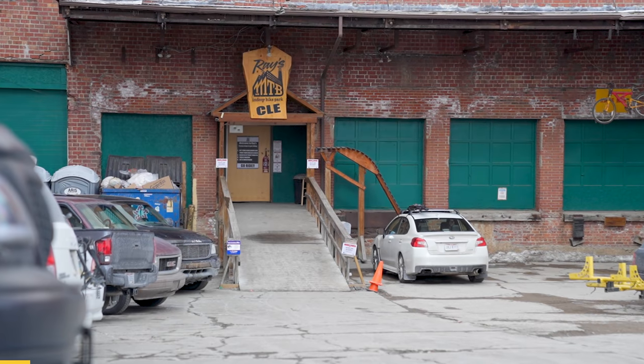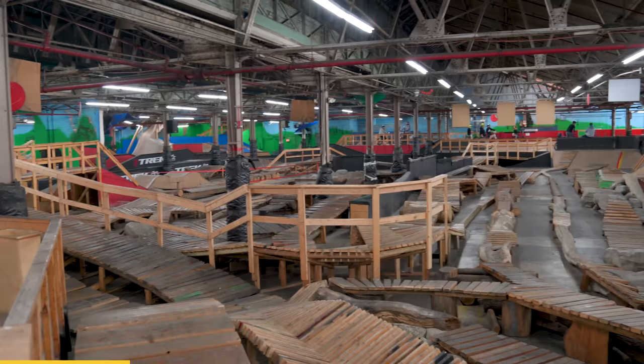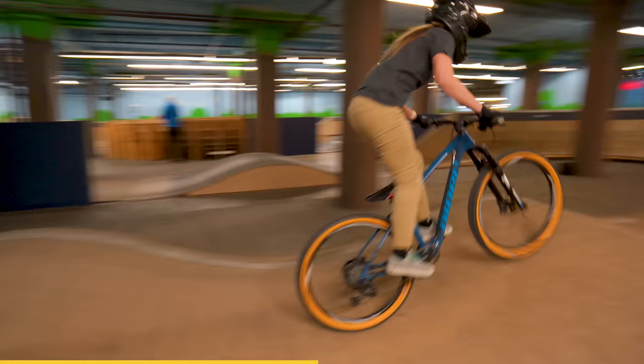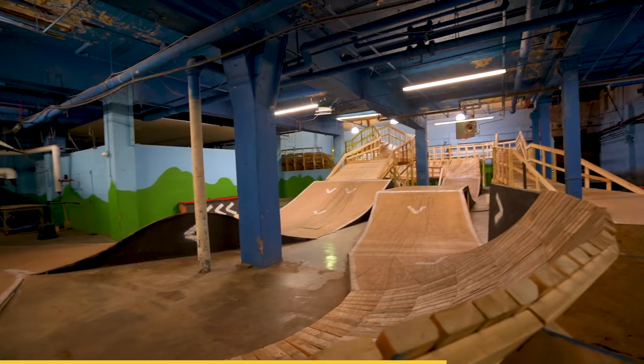This past weekend, April and I got the chance to visit Ray's Indoor Mountain Bike Park in Cleveland, Ohio. This park is a 160,000 square foot bicycle Disneyland with an endless amount of awesome things to ride. We're working on a bigger video highlighting the history of Ray's and all the cool things you can ride here, but in the meantime we wanted to take you on a full lap of the world's longest indoor mountain bike trail, start to finish. The SR Suntour flow trail is Ray's longest continuous loop and each lap spans almost a full mile, or 1.6 kilometers, indoors.